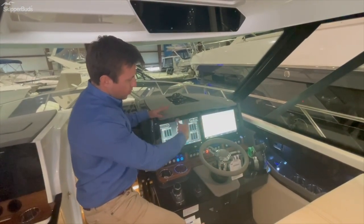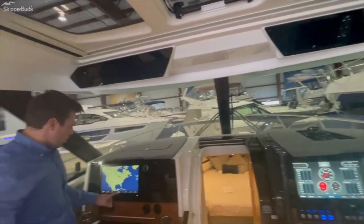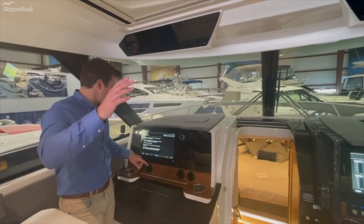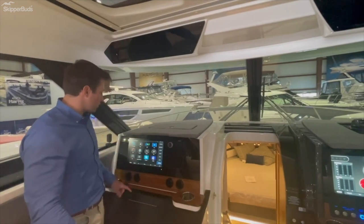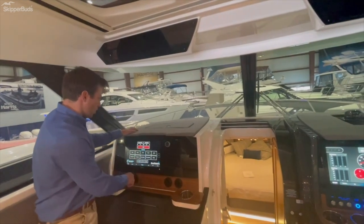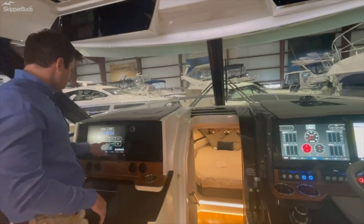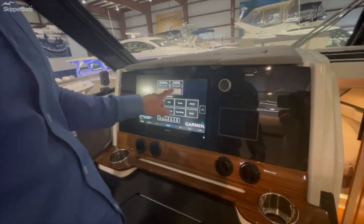All these screens are interchangeable, so you can pull up whatever GPS maps or engine data you need — you have duplicate engine data up here. We optioned this package with a third screen, which is especially nice for the co-pilot to control the stereo, light controls, other controls, or help navigate through the autopilot system. On this lighting screen, that'll give you the different controls on all the interior accent lights — which you're seeing around the cup holders, over the top, and on the stern of the boat — as well as the Corian table accent and underwater lights. This screen makes it a little easier for guests to play with.